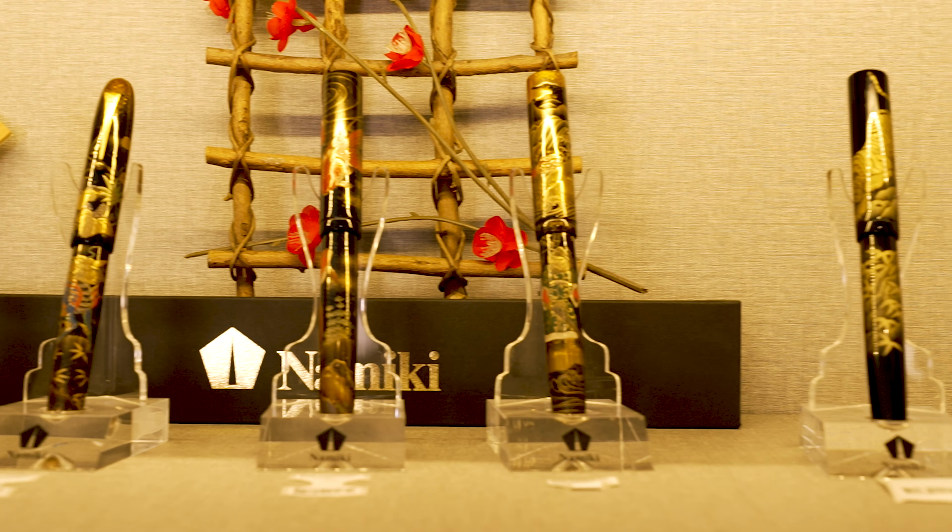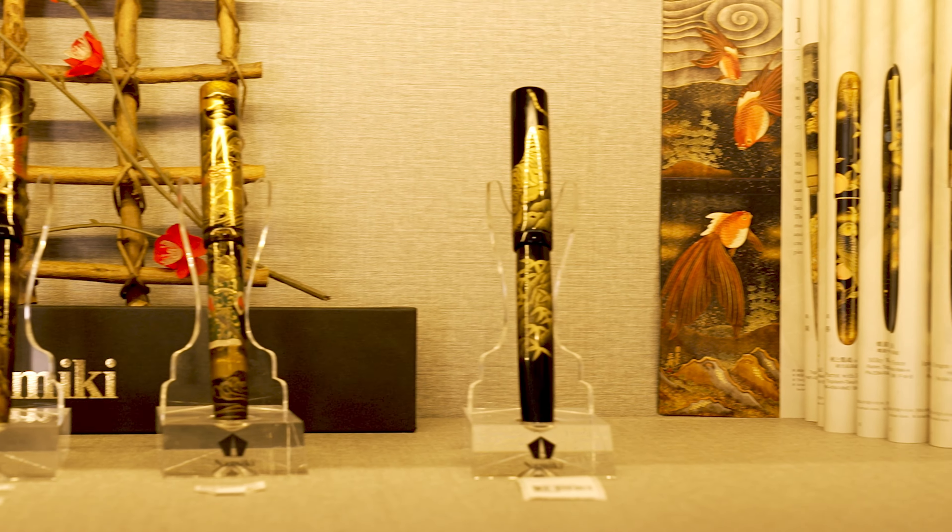Hi, this is Thomas of iCollect. Today we meet the collector and curator of rare and exquisite fountain pens. There's also a contest giveaway with details at the end of this video. Let's go meet him now.